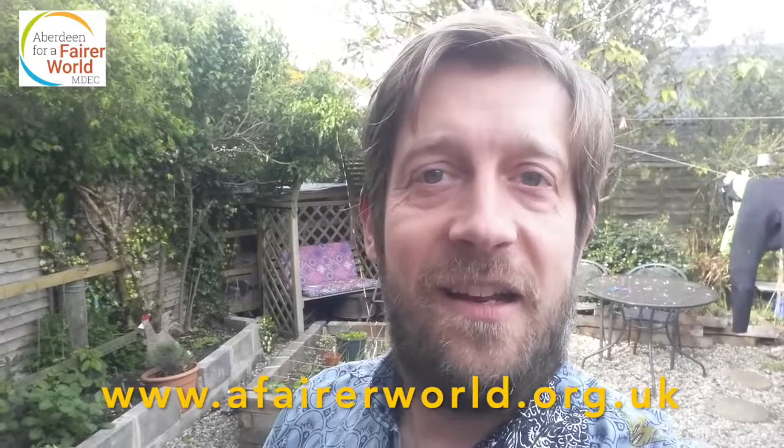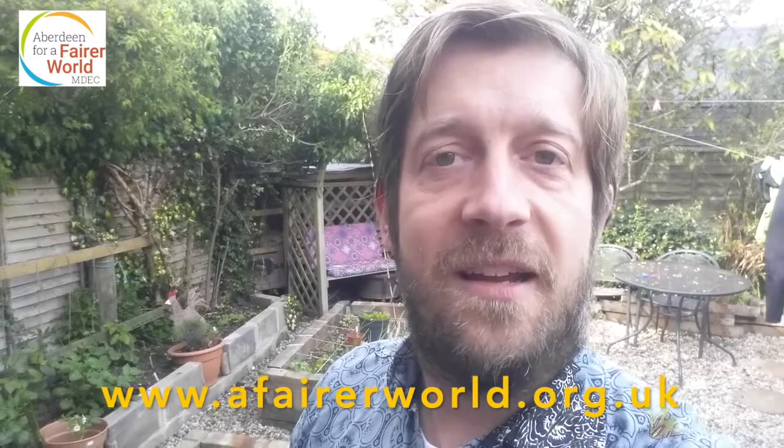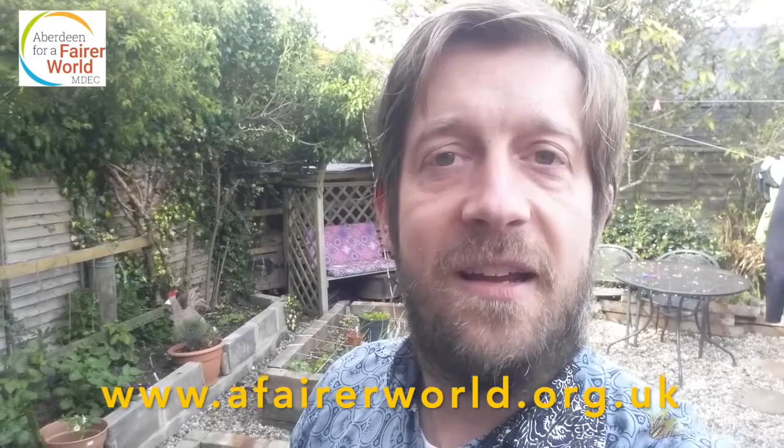Thanks for listening to my story, and it was lovely to read it to you. If your teachers are interested in more books like that, or to come and do some work on global citizenship and bring it into the classroom, then just let us know at the Montgomery Development Education Centre. Just give us a ring and we can do something for you. Lovely to see you, bye-bye.